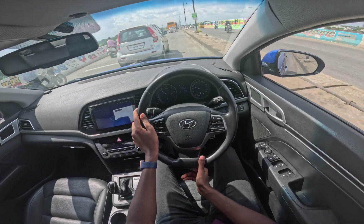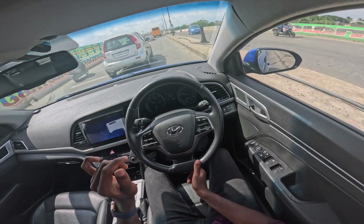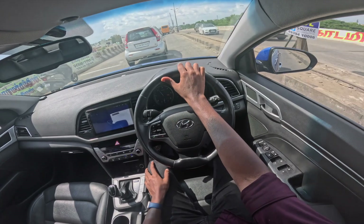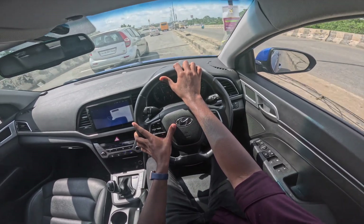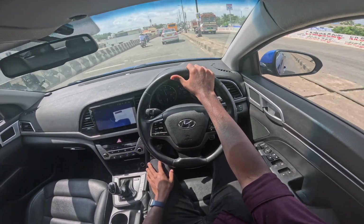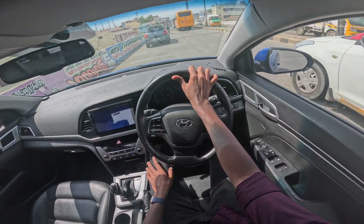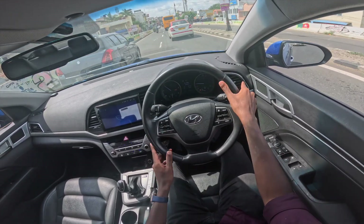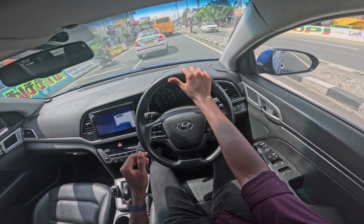Steering feel and feedback is okay — we can say it is decent. But in the center position there is some slackness and lightness. However, at high speed there is confidence. The brakes are good — 4-wheel disc brakes are provided, and the nose dive is well composed.